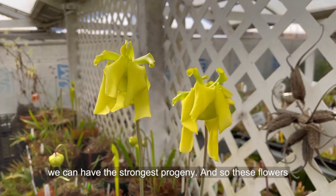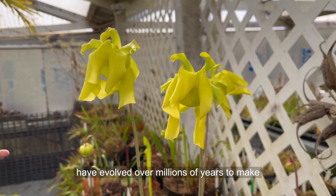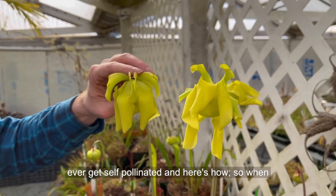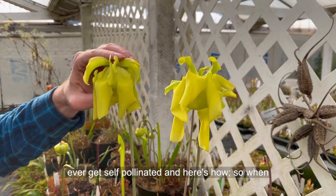These flowers have evolved over millions of years to make sure — or at least try to make sure — that they never get self-pollinated. And here's how.